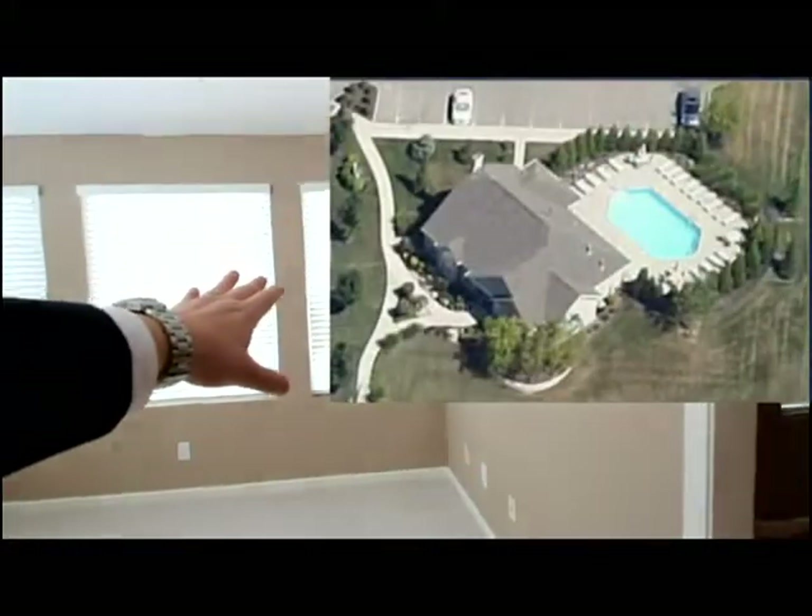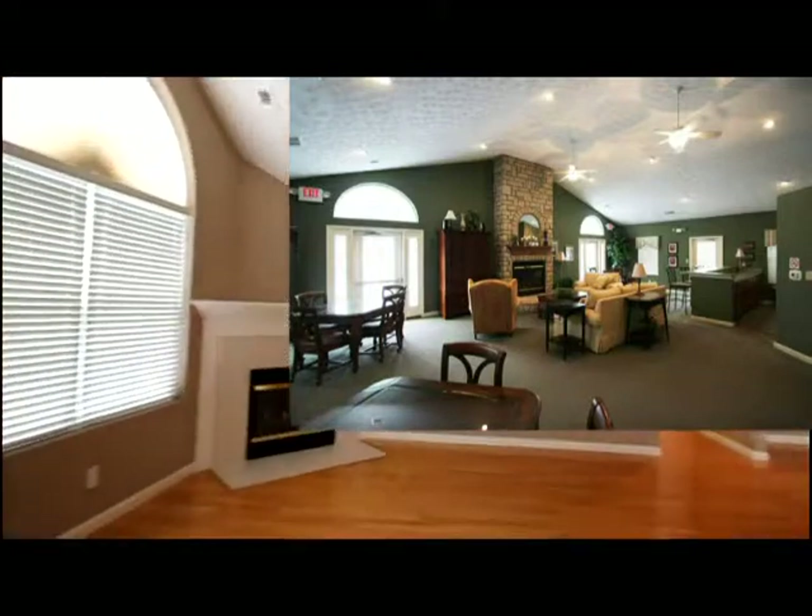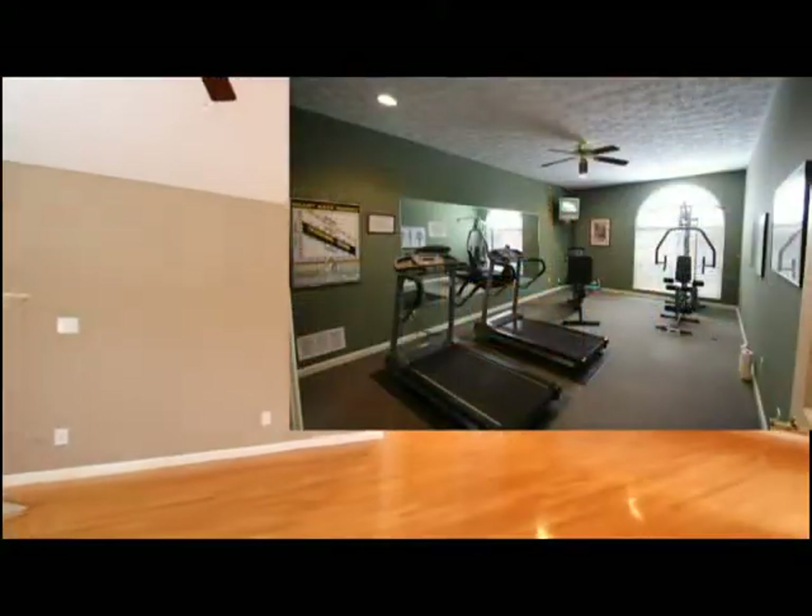The eastern exposure allows for a lot of natural light. The community clubhouse is right across the street offering pool, clubhouse, workout facilities, and more.